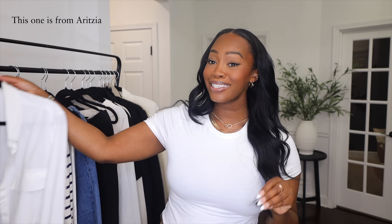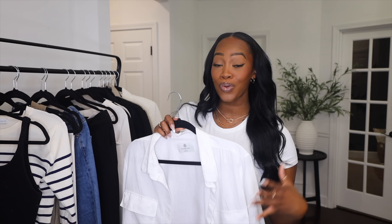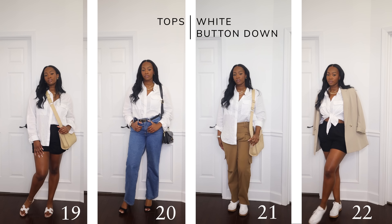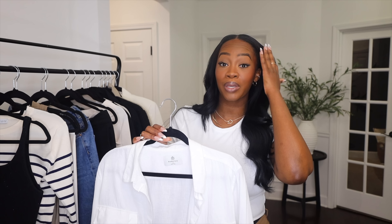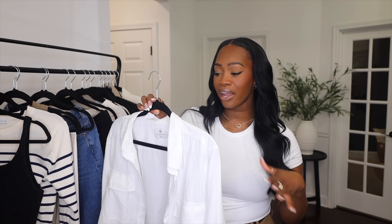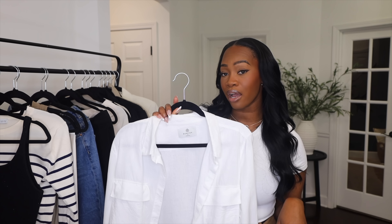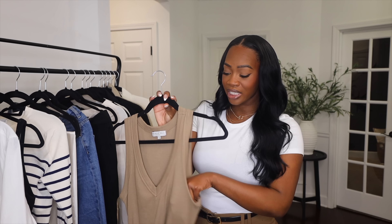The last top in our capsule is a white button down. It's a must-have because you can wear it as a top, as a jacket, layered, or tied up — there are so many different ways to style it. For a button down, the material really matters, so I would go for a linen blend or linen because it reads more sophisticated and expensive. It's such a classic it will never go out of style.